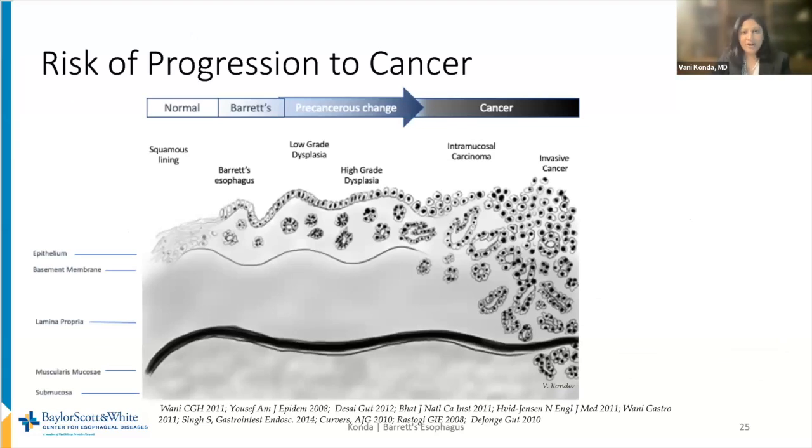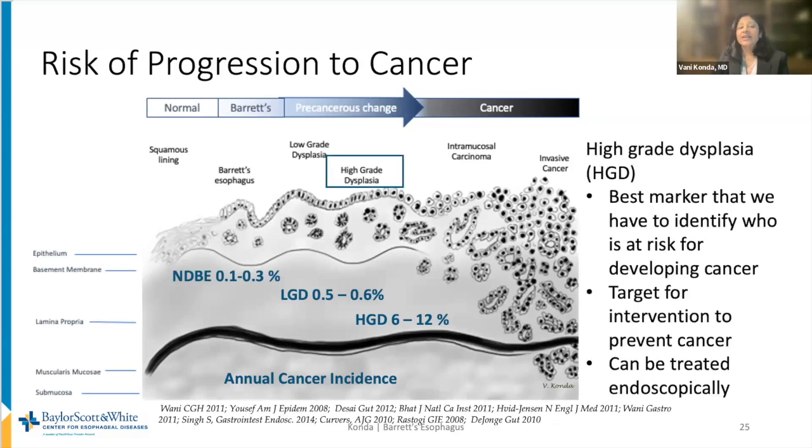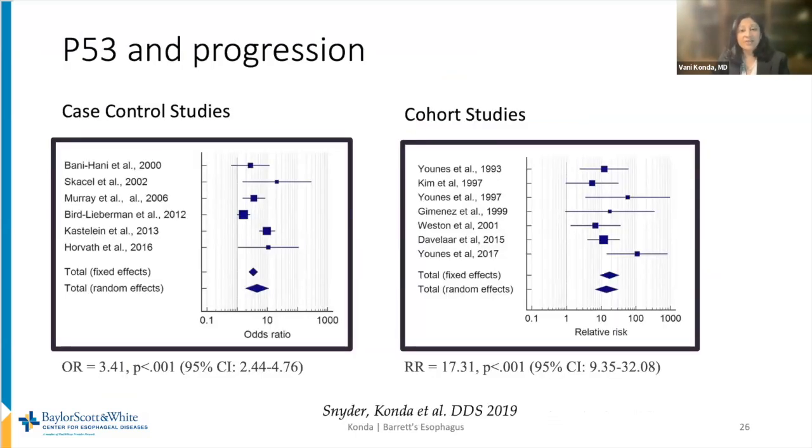We are also informed by risk of progression to cancer. The annual cancer incidence among patients with high-grade dysplasia is 6 to 12%. The overall rate for low-grade dysplasia is quoted at 0.5 to 0.6% per person per year, and patients without dysplasia have a risk of 0.3% or less per person per year. High-grade dysplasia is the best marker we have to identify who goes on to develop esophageal cancer. Another marker for progression is P53 — aberrant or absent expression can show who might be at increased risk for progression to high-grade dysplasia or esophageal adenocarcinoma. A meta-analysis we performed showed an odds ratio of 3.4 among case-control studies and a relative risk of 17 among seven cohort studies.